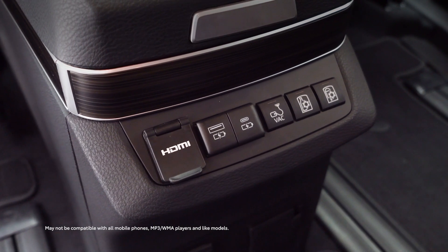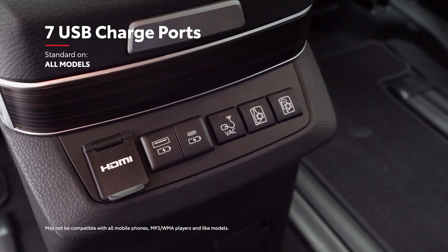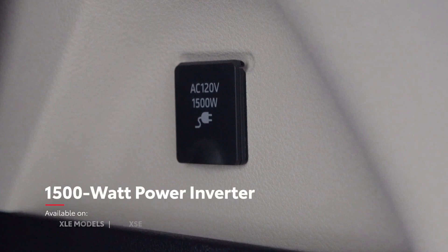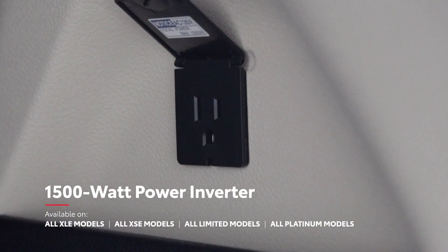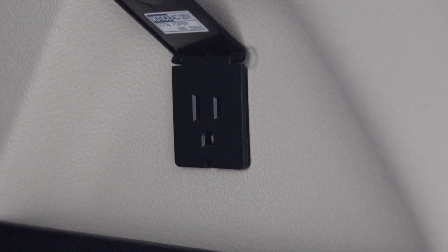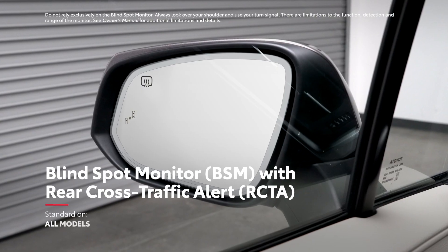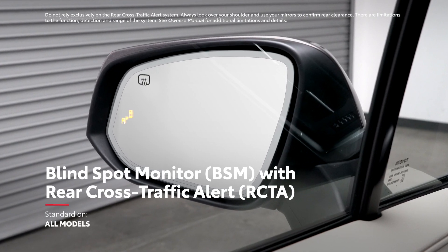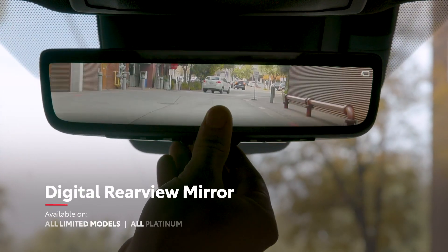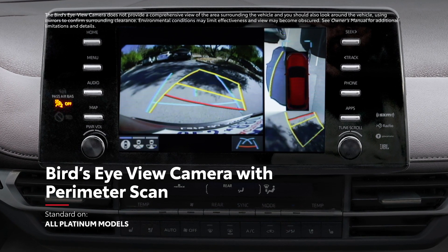And there's plenty of power for everyone's devices as well, with seven standard USB ports across Sienna's three rows, an available Qi-compatible wireless charging tray, and even an available 1,500-watt power inverter in the rear cargo area that can come in seriously handy when out on the open road or camping. Likewise, there's advanced technology in Sienna's convenience features, including a standard blind spot monitor with rear cross-traffic alert system, as well as available features like a color head-up display, digital rear-view mirror, rain-sensing windshield wipers, and bird's-eye-view camera with perimeter scan.